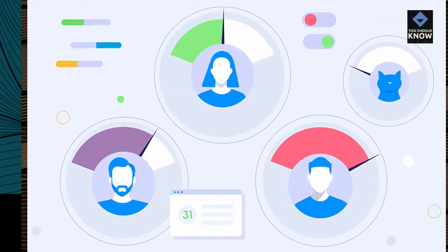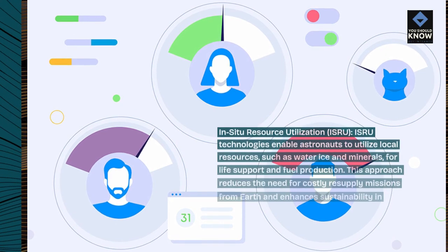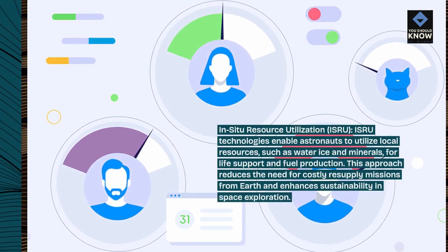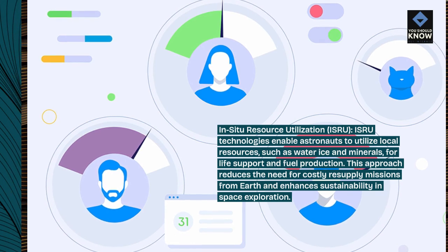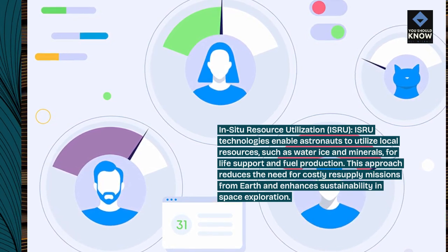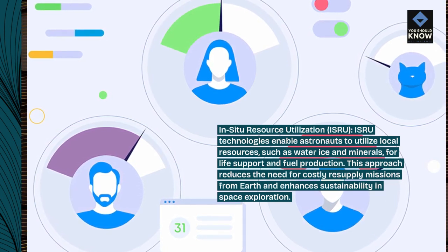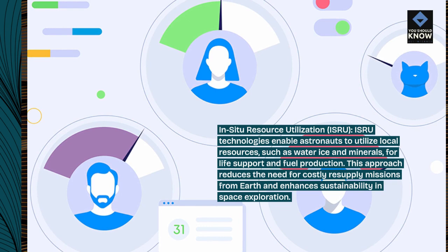In-situ resource utilization, or ISRU. ISRU technologies enable astronauts to utilize local resources, such as water, ice, and minerals, for life support and fuel production. This approach reduces the need for costly resupply missions from Earth and enhances sustainability in space exploration.